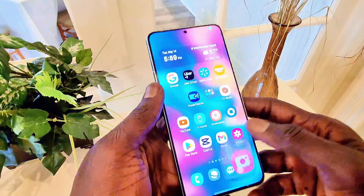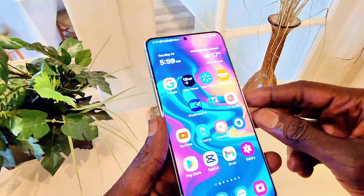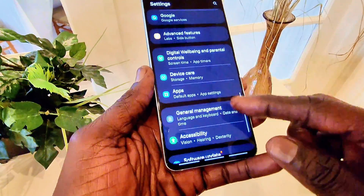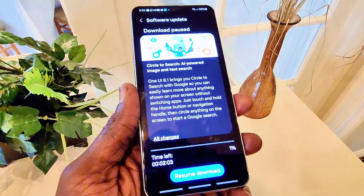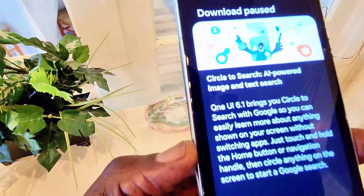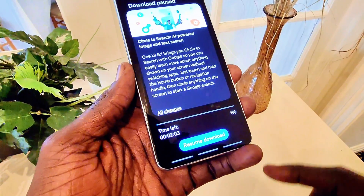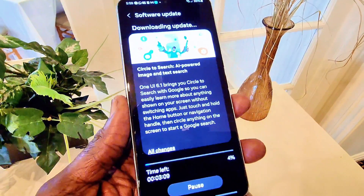This is a T-Mobile phone. We're going to go to Settings and then go to Software Update — and this is magic — One UI 6.1 with Galaxy AI is right here. We're going to go ahead and install it. It says two minutes left, so I'm going to resume the download and let it do its magic.